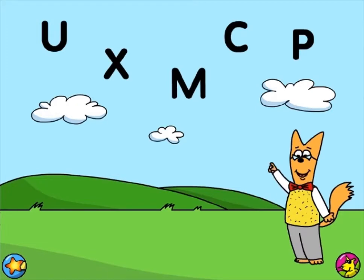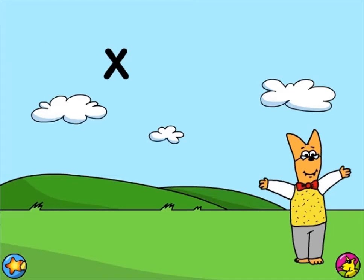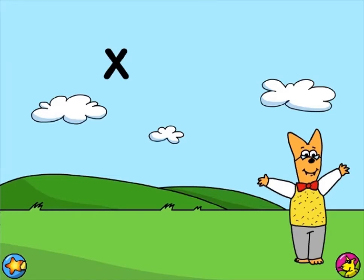Can you find a letter that makes the sound x? Exactly! The letter X makes the sound x.